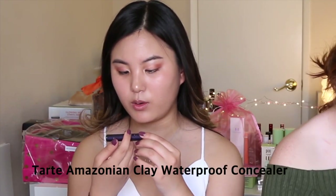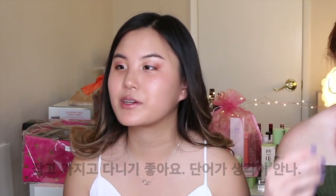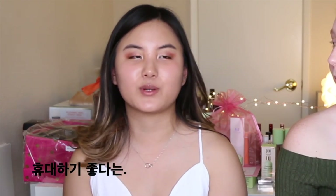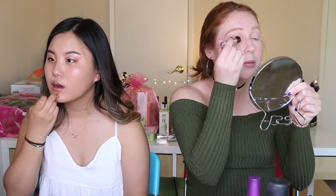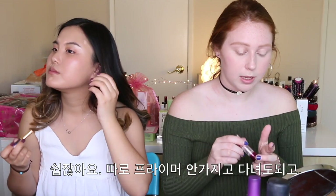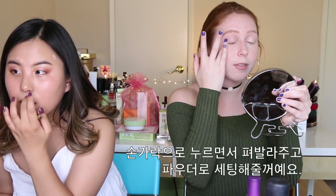I'm going to go in with this Tarte Amazonian Clay Waterproof. I love this one because it's portable and has pretty good coverage. I'm going to set my eyelids with my Instant Age Rewind — it's easy, you don't have to carry around a makeup primer, and it works. I just like to press that in with my fingertip and then set it with loose powder because I'm extra.